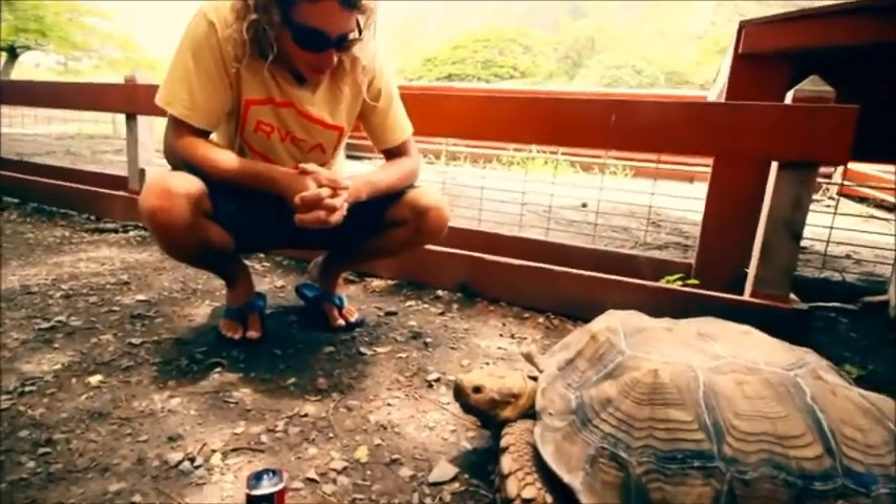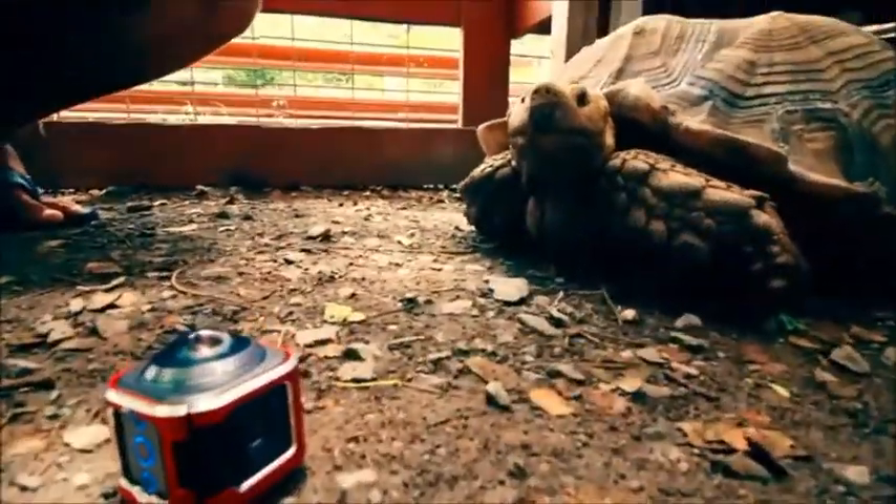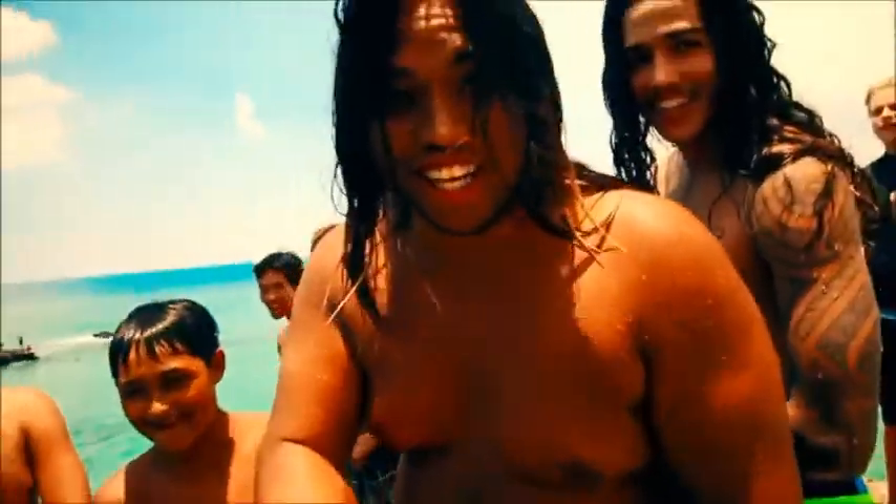Well, what we've got here is called a tortoise. My name is Ricky. What's up? You guys have a good day.